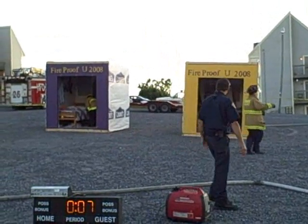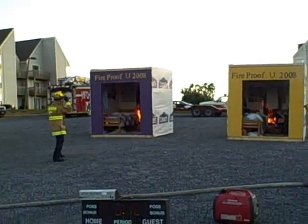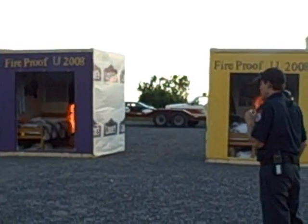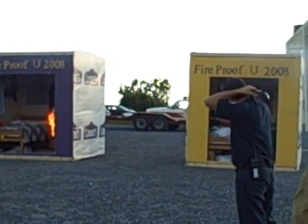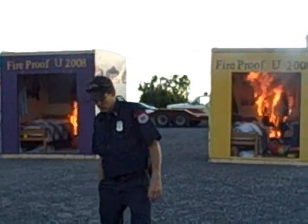We're going to narrate this as we go. I think I hear a smoke detector going off already. That's pretty good. This fire is going to happen so fast that you won't believe it. We haven't seen anything special in this fire — nothing special at all.